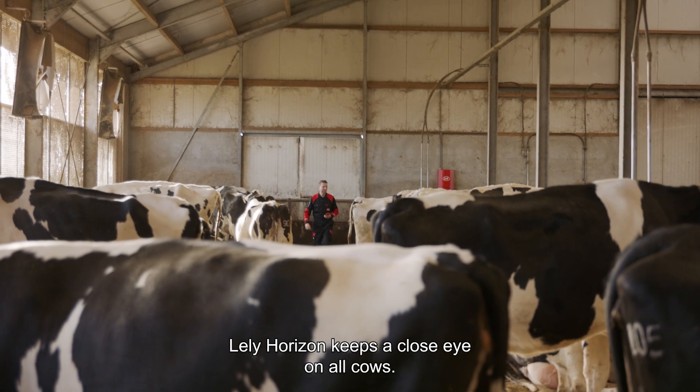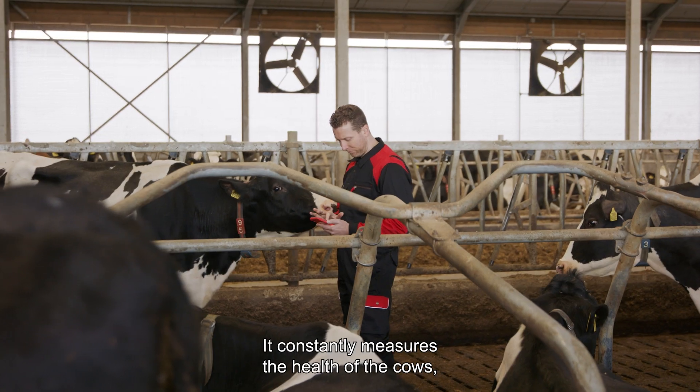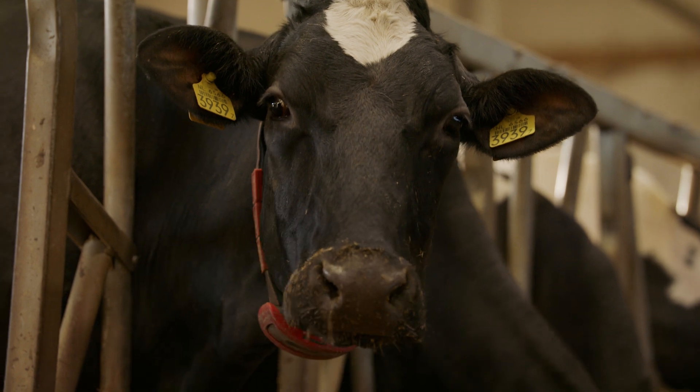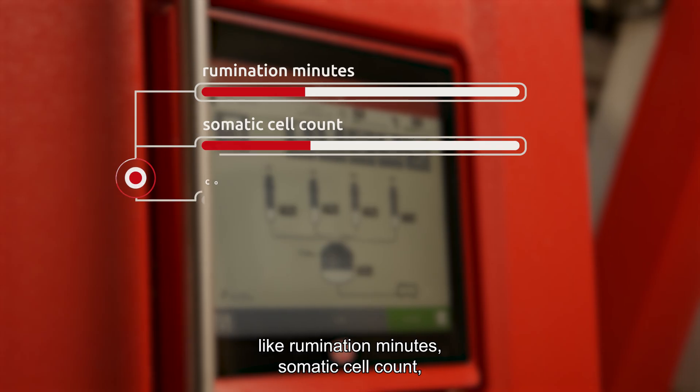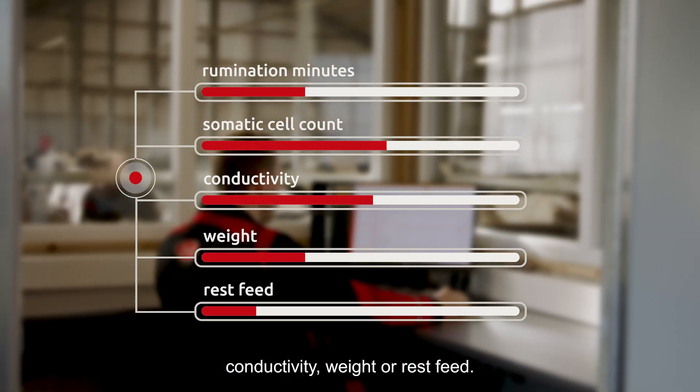Lely Horizon keeps a close eye on all cows. It constantly measures the health of the cows based on multiple parameters, like rumination minutes, somatic cell count, conductivity, weight, or rest feed.